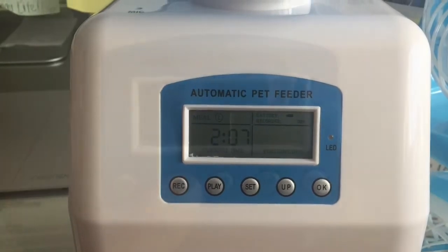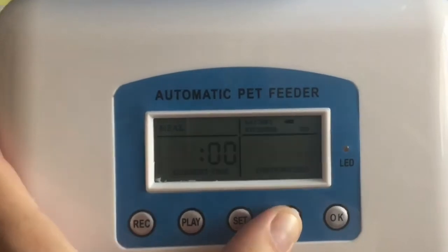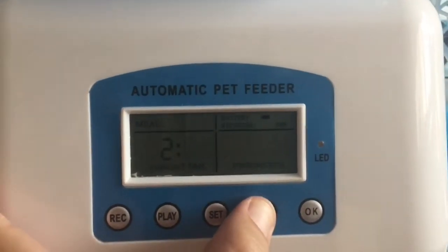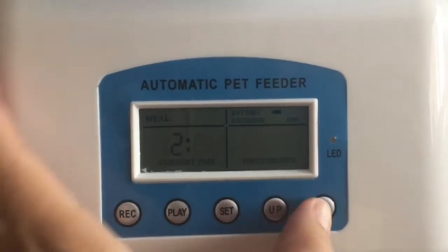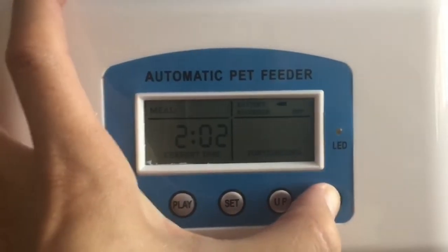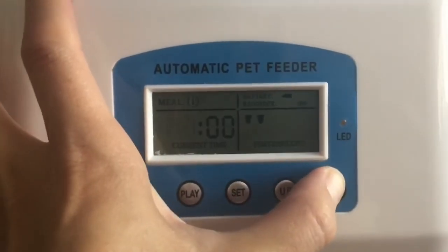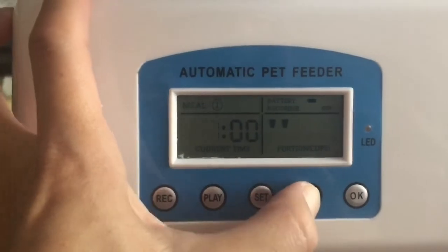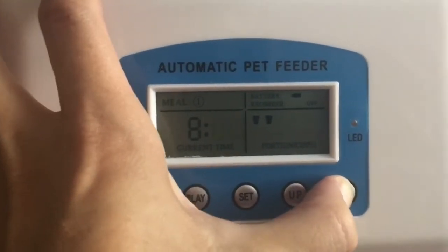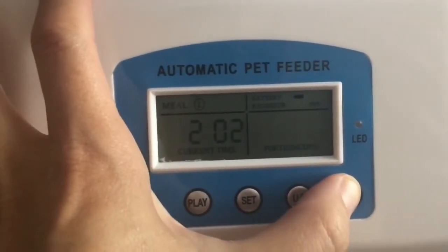Super easy to set up your Most Pro Auto Pet Feeder. Once powered on, begin by setting the clock — click the Set button, then the Up button to adjust the hour, then OK. Click Up to select minutes, then OK. Click Up to adjust the number of meals you'll serve. Click Up to set the meal time, then Up again to adjust how many servings for that meal, and click OK.